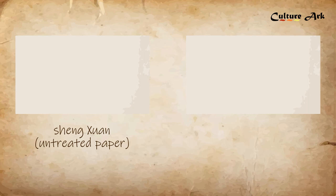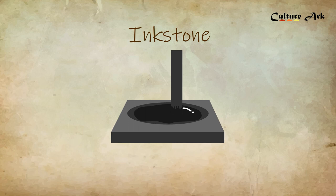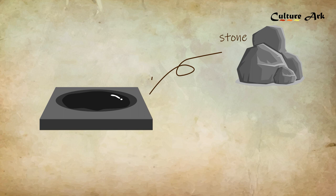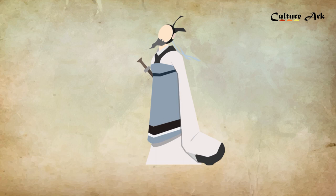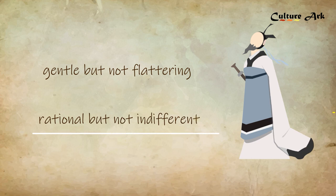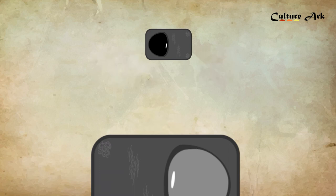According to its ink absorption, Xuân paper can be categorized into untreated Xuân paper or treated Xuân paper — the former has greater absorption of ink, while the latter less so. Ink stone is a tool for the Chinese people to grind and contain ink. In addition to stone, ink stones are also made from clay. The exquisite texture of ink stones is a symbol of the noble quality of Chinese literati — gentle but not flattering, rational but not indifferent. A good ink stone must be fast in issuing ink, must not destroy the ink brush, and must not drain the ink too quickly.